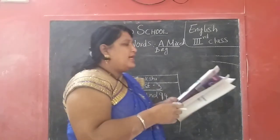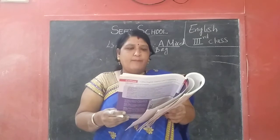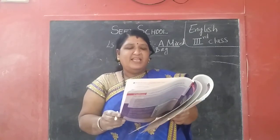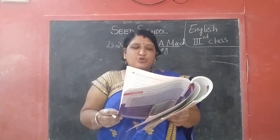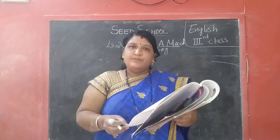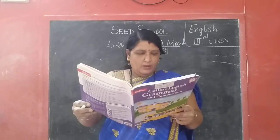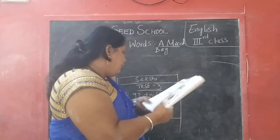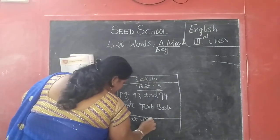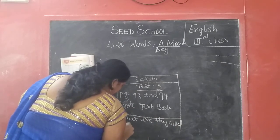So join the sentences with suitable conjunctions. Sima is tall. Sima is athletic. I won a trophy and my mother was happy. The girl cried, she fell down. Work hard or fail in the examination. The ball is big, the ball is heavy. This is your homework children — pages 93 and 94. And also, what are they called — this is also your homework children.